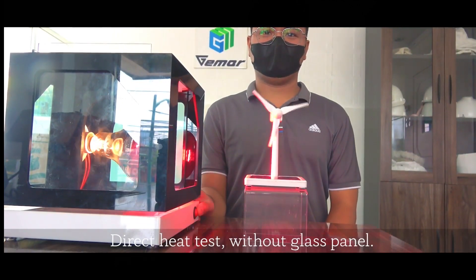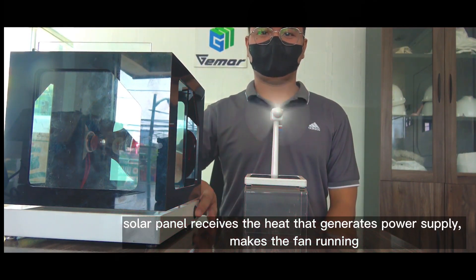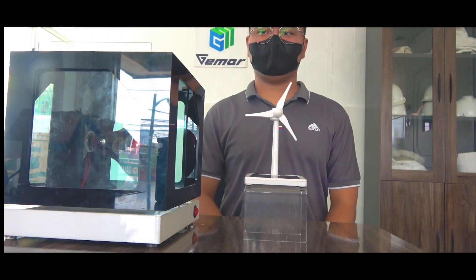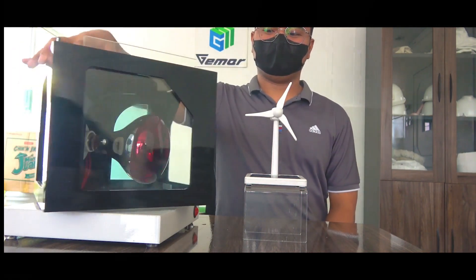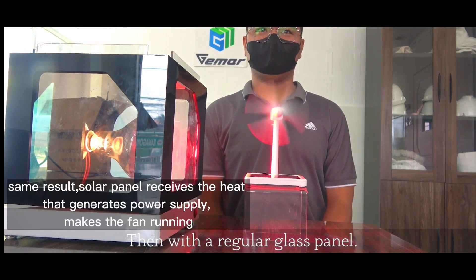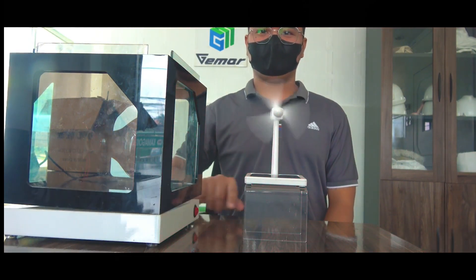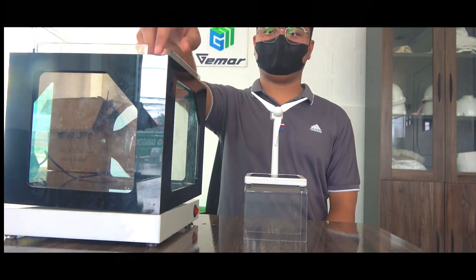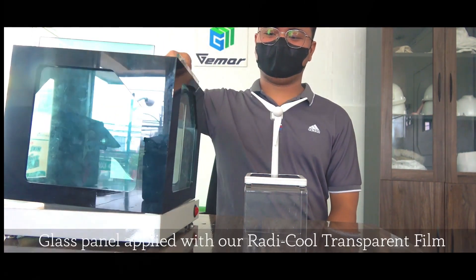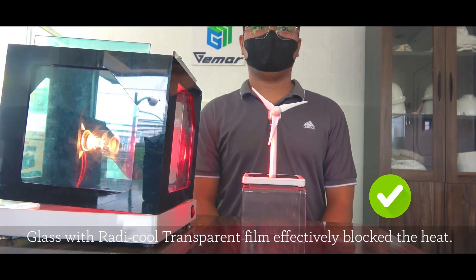Direct heat test without glass panel: the solar panel receives heat that generates power supply and makes the fan run. Then, with a regular glass panel, the same result — the solar panel receives heat that generates power supply and makes the fan run. With glass panel applied with Roddy Cool transparent film, the glass effectively blocks the heat and the fan stops running.